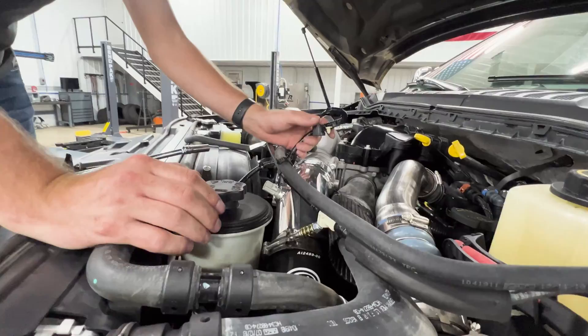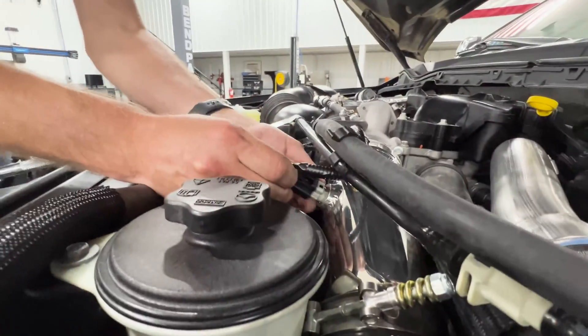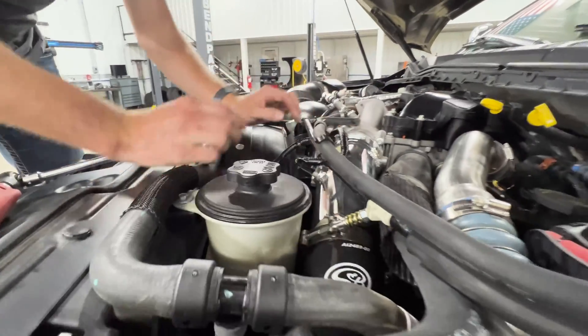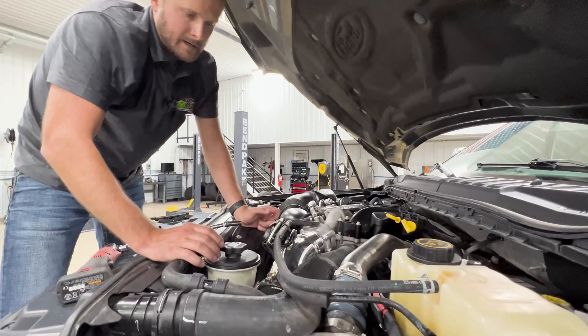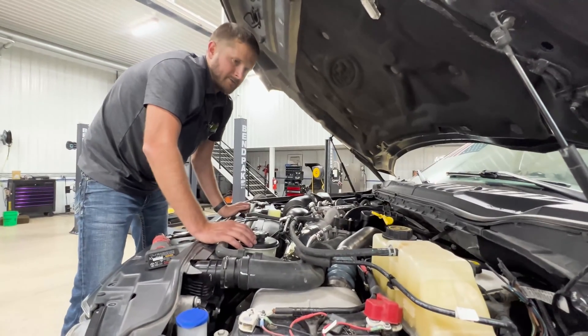Once you have everything tightened up, you're going to take your sensor and go ahead and clip it on there — and it's as easy as that. They do provide some zip ties if you want to zip tie things together up here, but you don't have to; it's solely up to you. I might put a couple right here, but that'll be about it — and that's all there is to it.